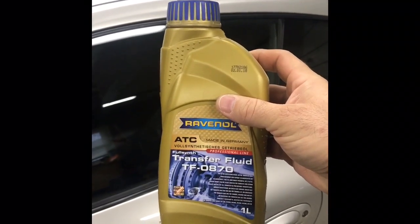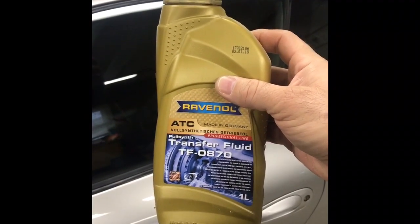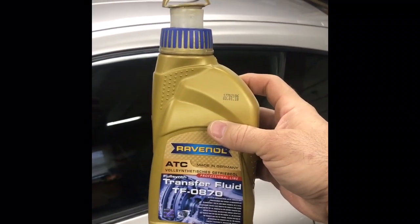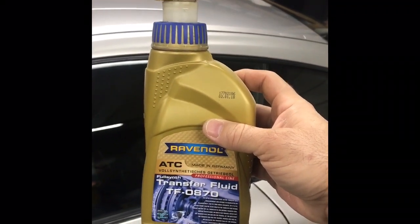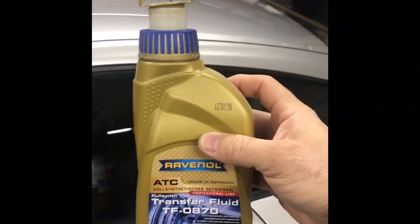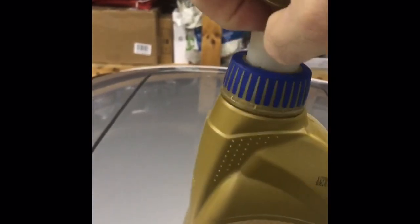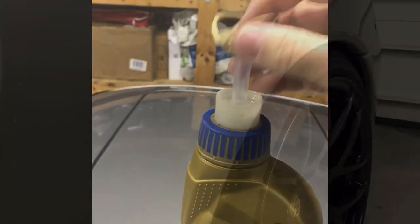So here's the fluid I've been using — it's the Ravenol Transfer Case Fluid TF0870. So far it's been working out pretty good. What's nice about this is it's got a little spout inside. There's enough room up inside where the driveshaft is that you can just put this bottle up in there, tuck it in, squeeze it, and all the fluid comes up. Here, I'll show you the nozzle — it pulls up, this little piece comes right out, and then you can stick it right inside the fill hole.